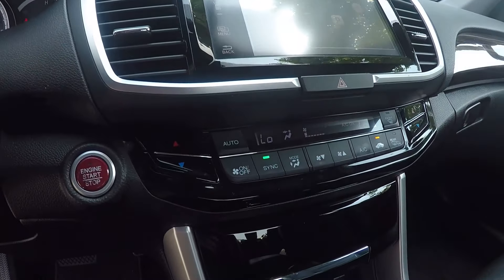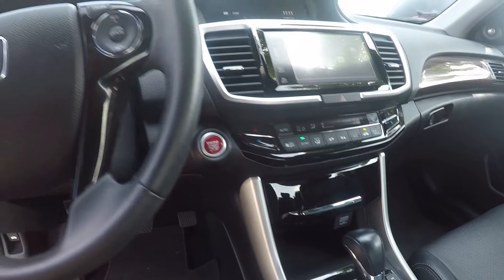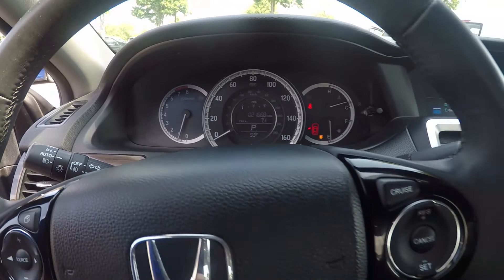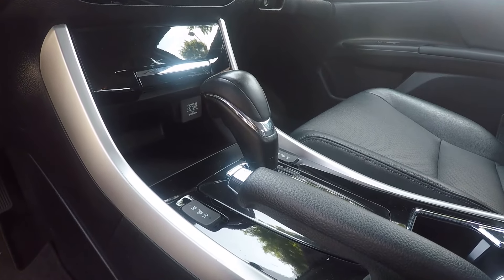Down below, we'll have our climate control. Up here on the odometer, we have 21,668 miles on this vehicle. Taking a look down here, we also have heated seats up front.